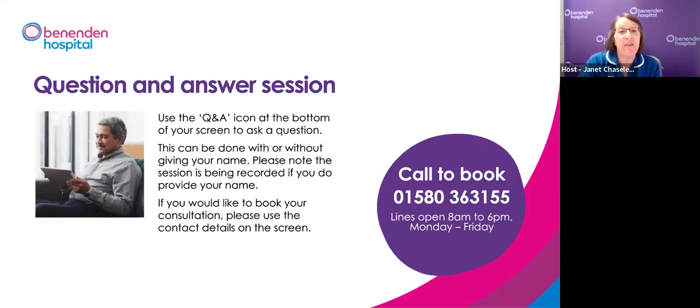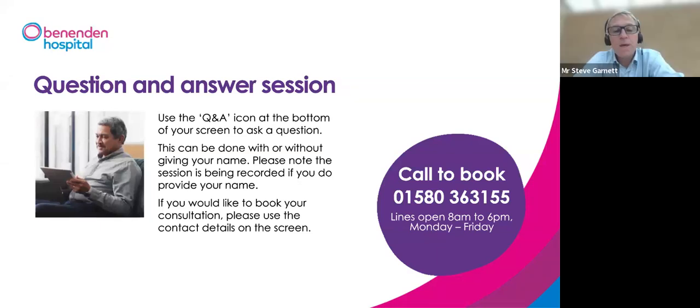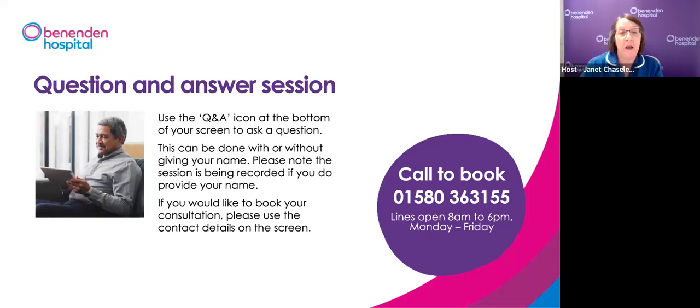Jan: If I've had a Urolift and then need something more comprehensive, are the Urolift pins removed and if so how? Mr Garnett: The Urolift has two clips — one on the outer capsule of the prostate and one on the inner urethral end plate. The internal clip is removed during TURP or aqua ablation as part of the procedure. The clip on the outside of the prostate cannot be removed and stays there, but you can go on and have further treatment without any problem.